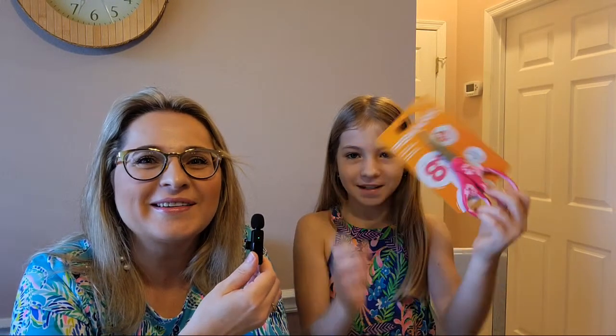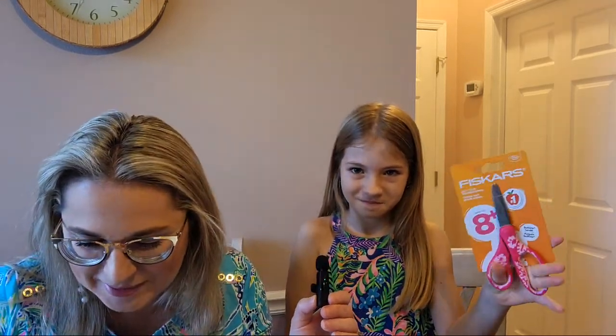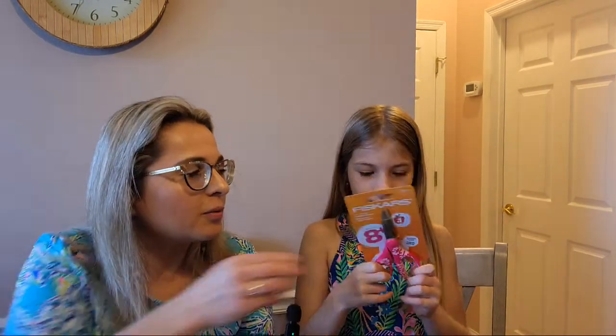Next, scissors. We have like 10 pairs already laying around the house, but this year Stella wanted sharp tips — those are rated 8+. They're Fiskars pink scissors, and we paid $3.99 for them.